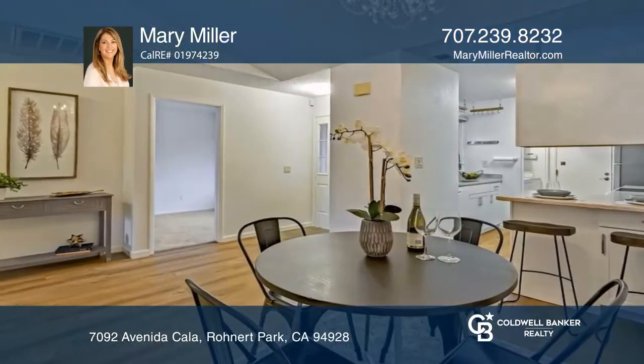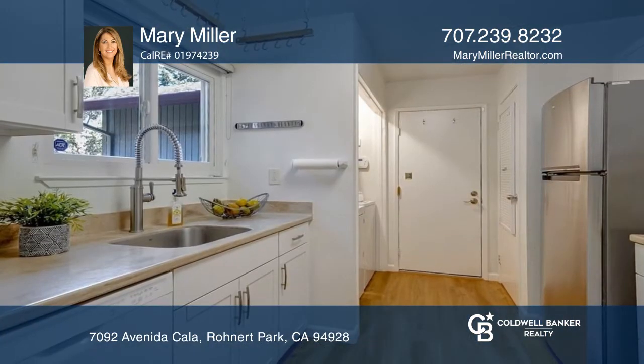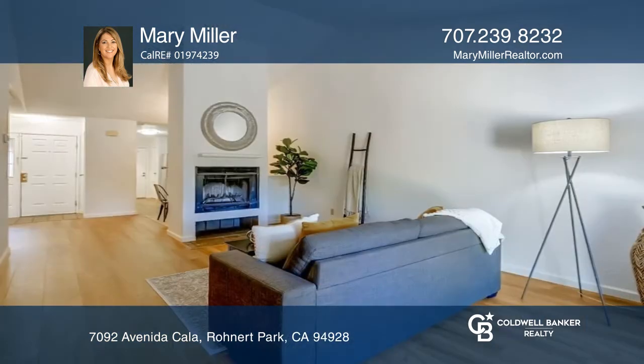Welcome to this immaculate two-bedroom, one-and-one-quarter bath, single-level, end-unit PUD. The sweet home features a remodeled kitchen and an open living room with a fireplace.